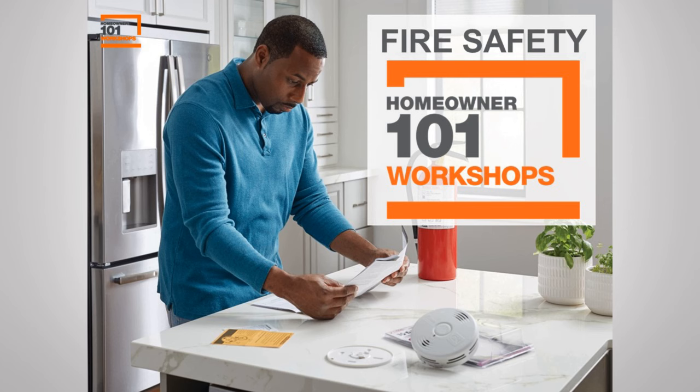Hola, bienvenido, and welcome to another episode of Homeowner 101 Workshops. These workshops are dedicated to you, and our goal is to develop your skills and enhance your confidence as a homeowner by protecting your family and your home — your most important investment. My name is Antonio Lopez Jr., and I have the privilege of being your host.